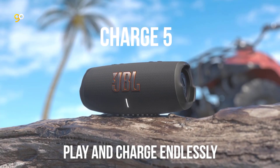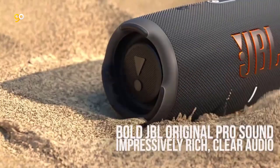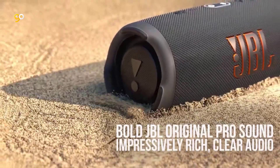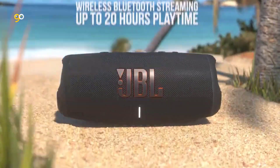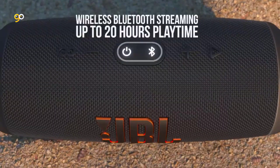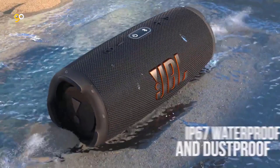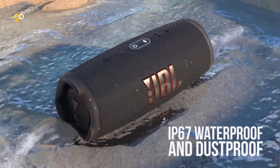Packed with an incredible 20 hours of battery life, JBL Charge 5 lets you party all day and into the night. A built-in powerbank lets you charge your devices without taking a break from the tunes. JBL Charge 5 is fully IP67 waterproof and dustproof, so you can bring your speaker anywhere — to the pool, to the park, in the shower.